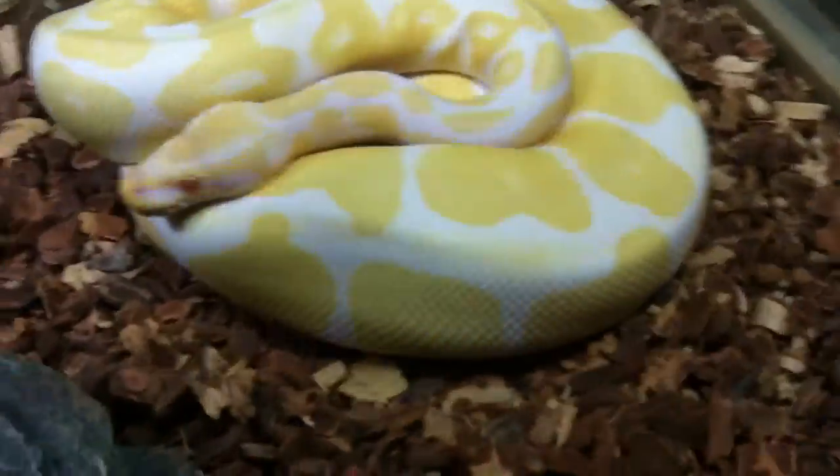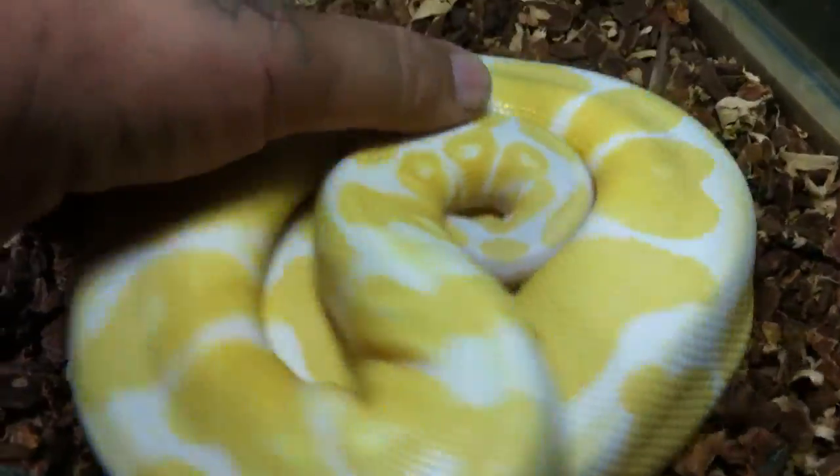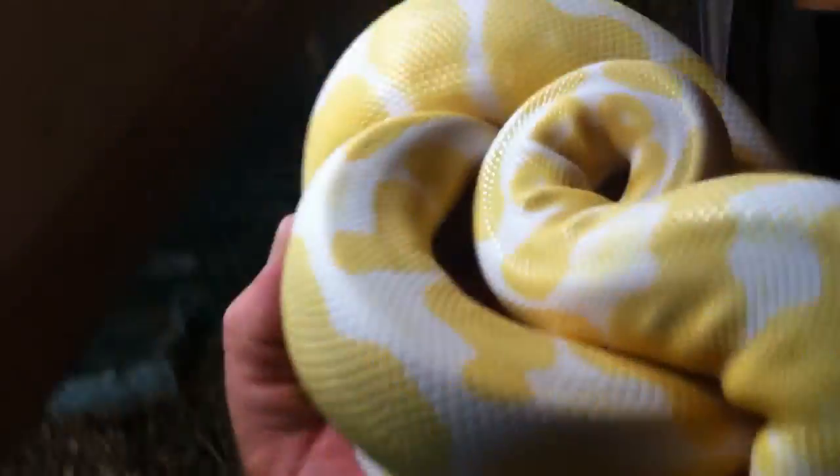Up here on top is the sweetest snake that I own — this is Ruby. She's a ball python, just chilling. This snake right here is a total sweetheart.